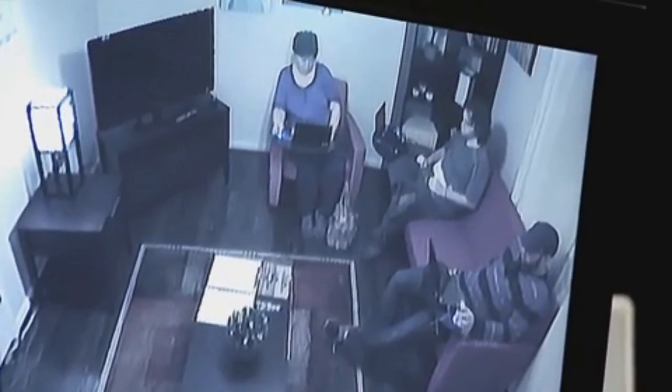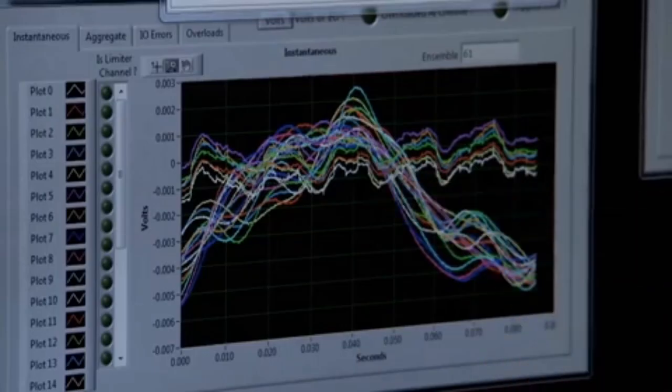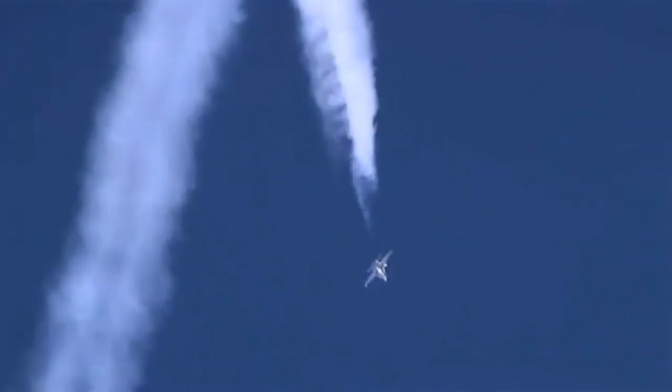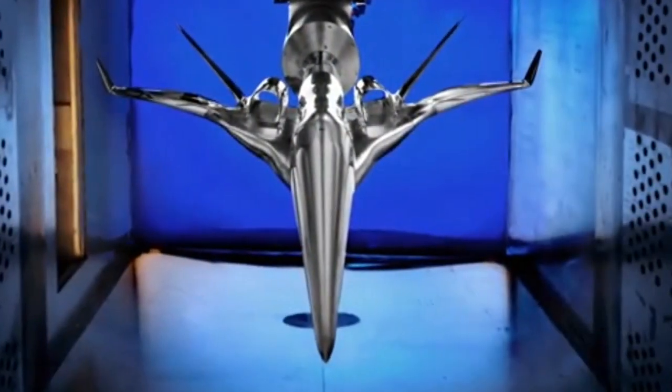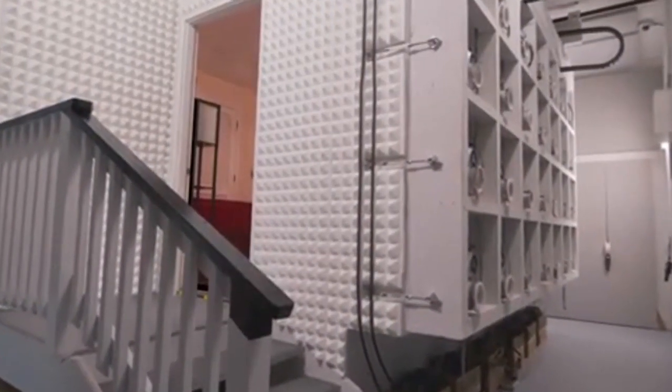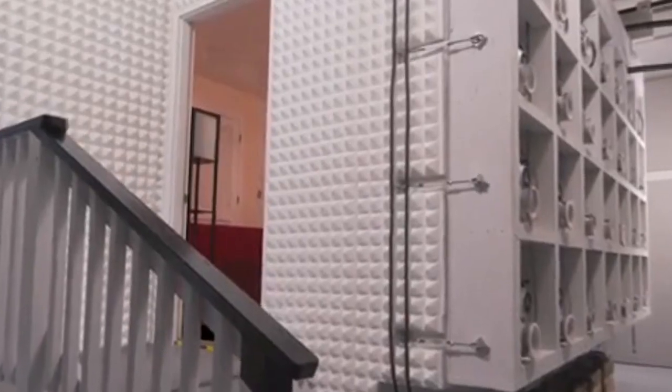In addition, acoustic studies conducted in laboratories and in-flight tests using special maneuvers have indicated that the boom levels that can now be achieved may produce little or no disturbance to communities. These advances have the potential to overturn the ban on supersonic overland flight, but must be proven outside of the laboratory and off the flight test range.